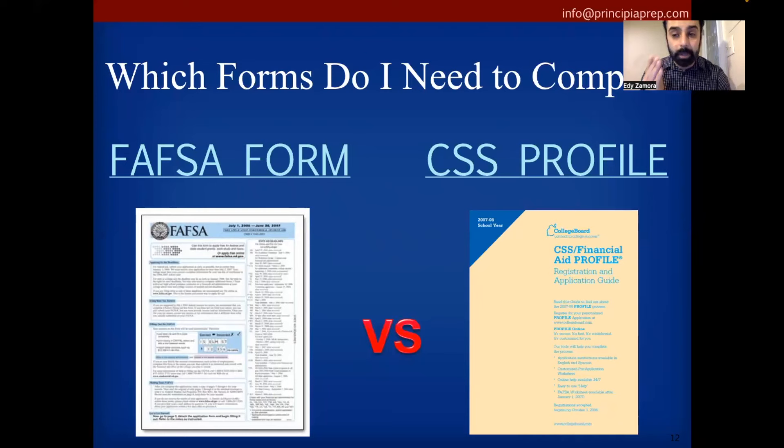There are a ton of changes to the FAFSA this year. The opening date changed from October 1st to sometime in December — they haven't announced the exact date yet. They've also reduced the questions from roughly 90 to 100 questions down to around 35 questions if your income is $30,000 and below. If your income is $30,001 or above, you're answering anywhere between 60 to 70 questions. So yes, they're reducing questions, but not for everyone.